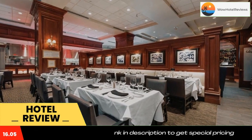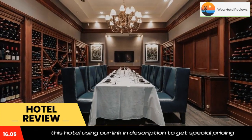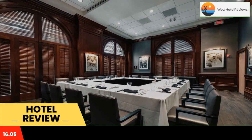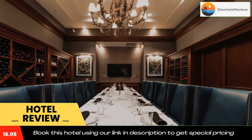Guest rooms at the Hilton Naples come with flat-screen TVs and small refrigerators, including a 37-inch flat-screen TV. Guests can relax after a long day in the waterfall swimming pool or work out in the 24-hour fitness center.